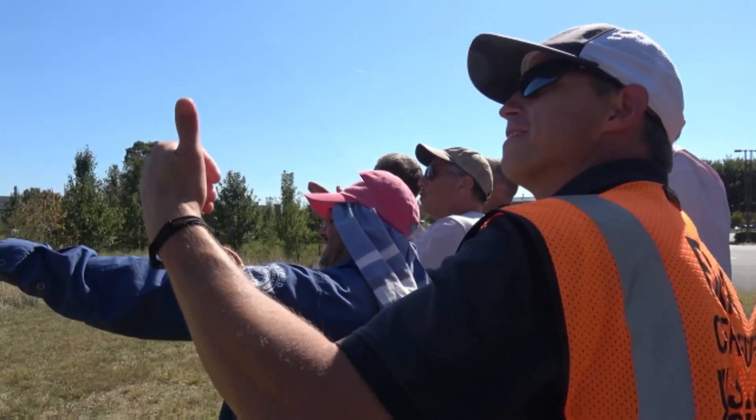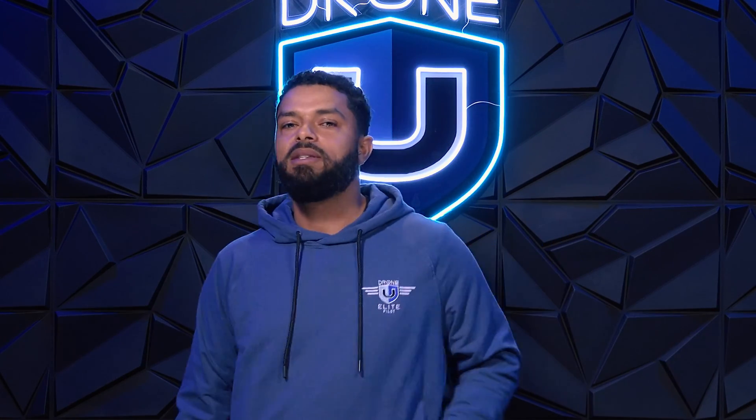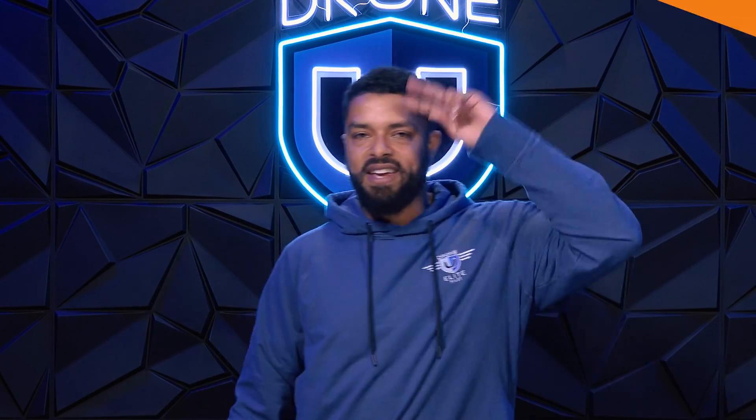So where do we start? Right here, of course. If you're not part of the community, what are you waiting for? The link is down below. You got this, and I wish you the best of luck with your drone journey. Let me know how it goes. Take care.